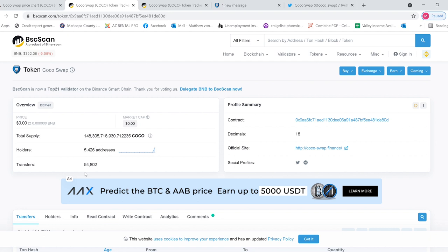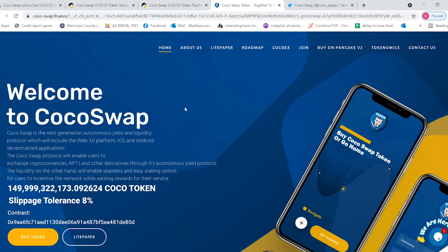They have over 5,400 addresses holding right now and over 54,000 transfers, so the coin is definitely very popular. They have their website up on their BSC Scan, which is a big step — I see a lot of companies need to start doing that if they really want people to buy their coins. They also include links to their Telegram and Twitter.